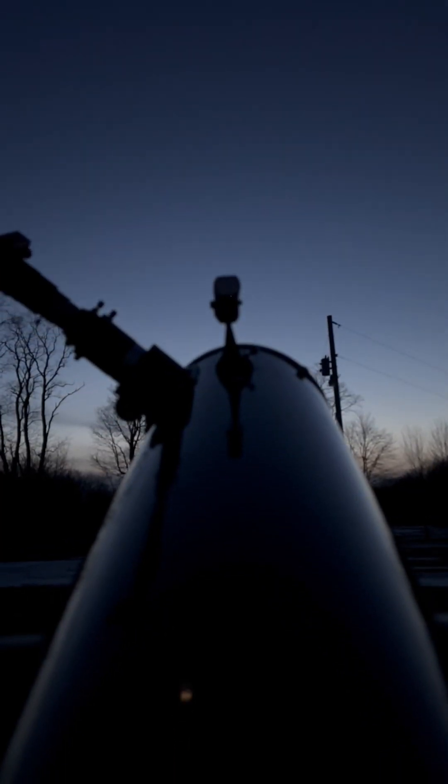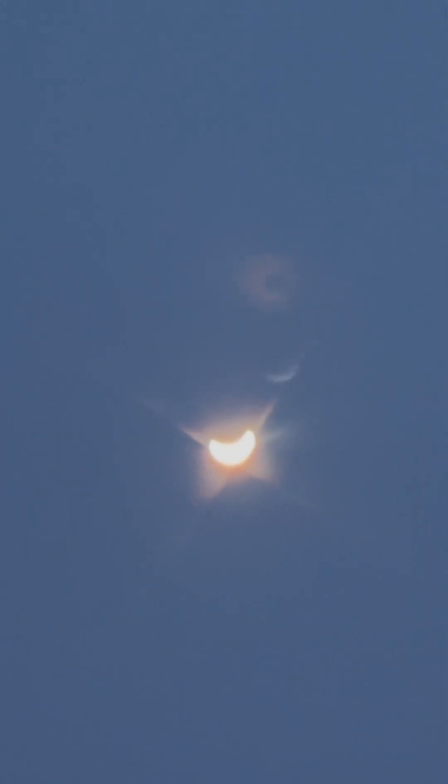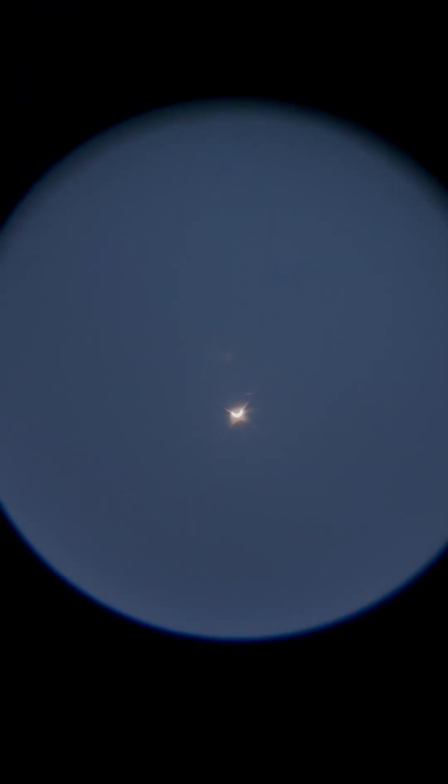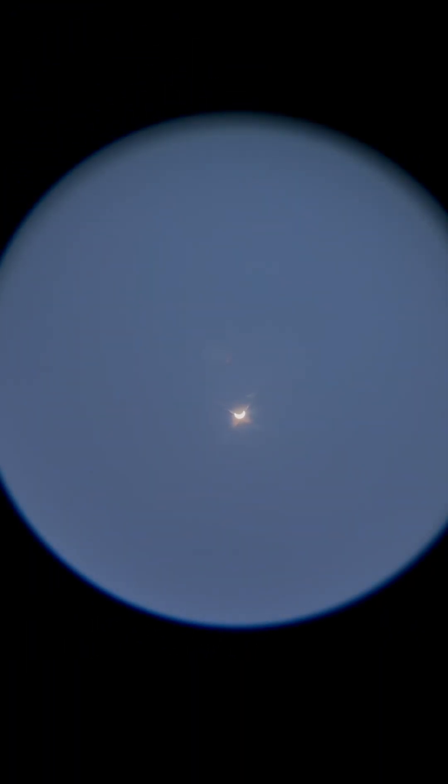We're starting in the west here with Venus. It's in its crescent phase — it kind of looks like a little mini moon right now because Venus is in the crescent phase.